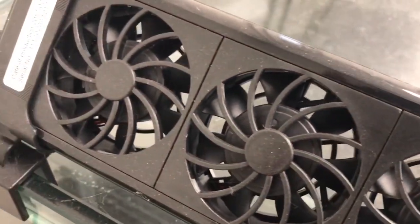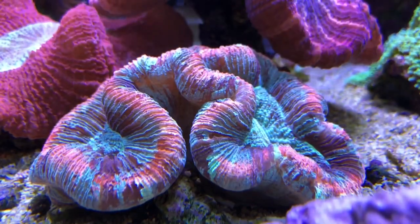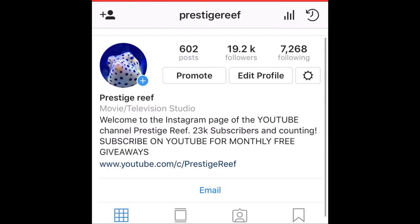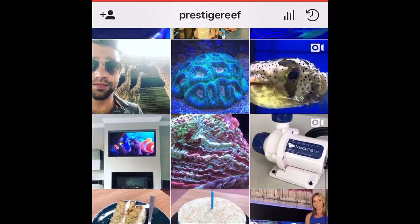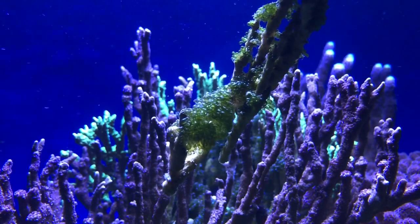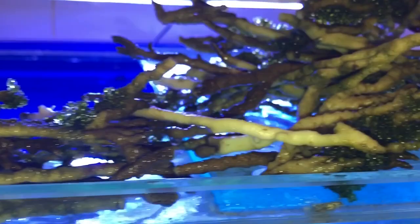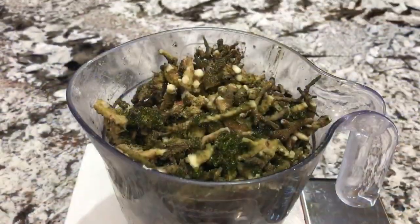Naturally, Sod's law meant that the first coral which bleached was my most expensive piece — a brand new trachyphillia, so new it hadn't even been featured in one of these updates yet. Those of you that follow me on Instagram may have seen it though. Next to go were some of my branching SPS colonies. As soon as the corals died, the bubble algae came back with a vengeance as it had a new surface to grow on — plenty of lighting and inaccessible to any predators due to the fortress of interwoven dead coral branches.